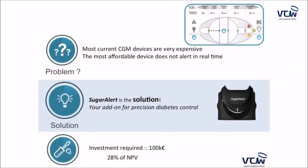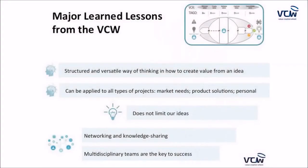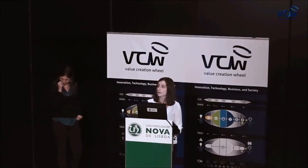To summarize: the problem was that most current glucose monitoring solutions are not constant, and those that are available are not affordable. Our solution is Sugar Alert — an add-on for precision diabetes control. Throughout this process we learned that the VCW is a structured and versatile way to create value from an idea, applicable to all types of projects. We believe it does not limit ideas, and that networking, knowledge sharing, and multidisciplinary teams are key to success. Thank you for your attention.